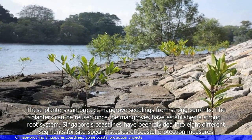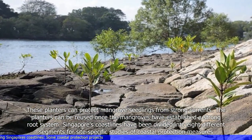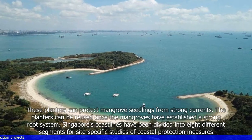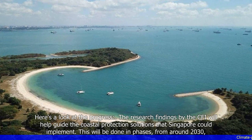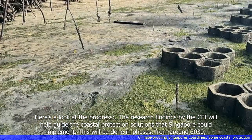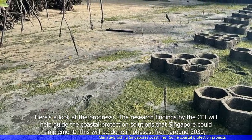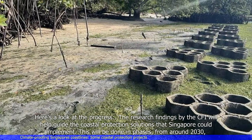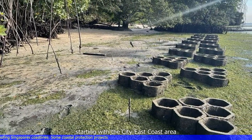Singapore's coastlines have been divided into eight different segments for site-specific studies of coastal protection measures. The research findings by the CFI will help guide the coastal protection solutions that Singapore could implement. This will be done in phases from around 2030, starting with the city-east coast area.